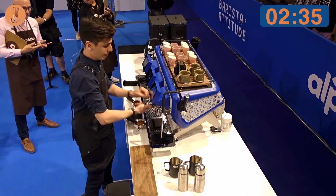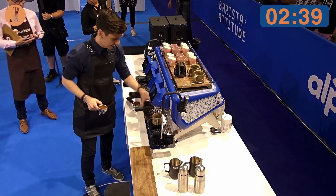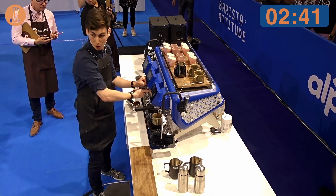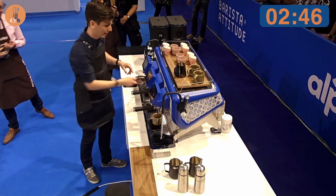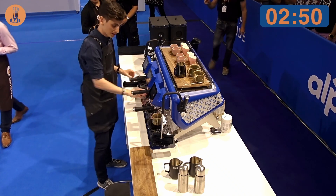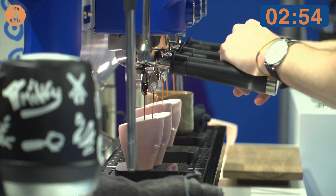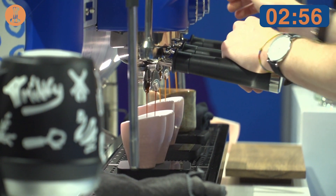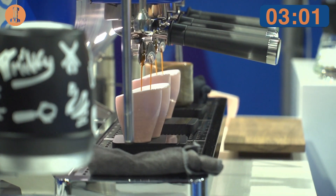For my espresso, I'm using 18 grams of geisha and 2.5 grams of catura, for a total of 20.5 grams in and 39 grams out, that I'm brewing at 91 degrees, because I wanted to achieve the best potential for both varieties together.